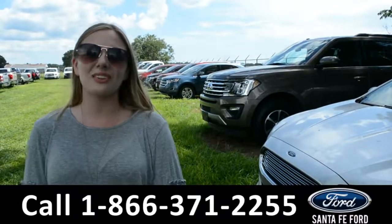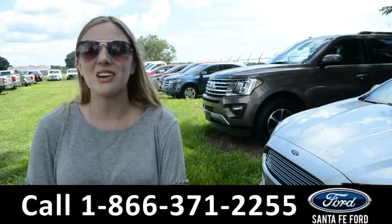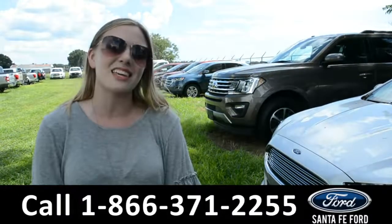For more information on this vehicle, give us a call at the number below, or visit us online at SantaFeFord.com. This was Kelsey. Thanks for watching.